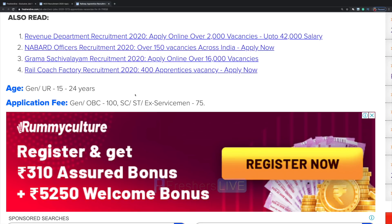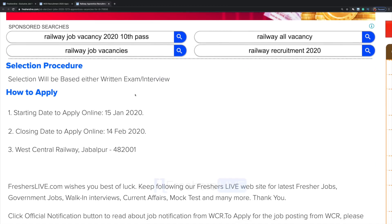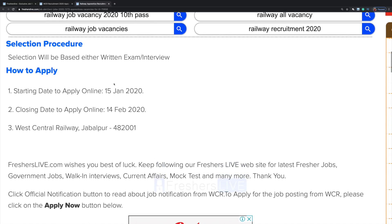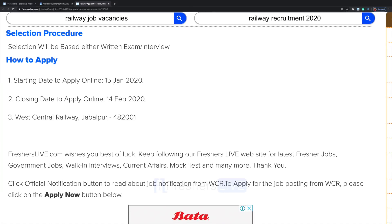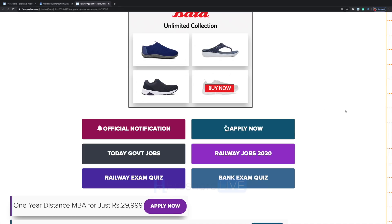For SC, ST, and ex-serviceman category the fee would be 75 rupees. The selection procedure will be based either on written exam or interview. The starting date to apply online is 15th January and the last day to apply is 14th February.